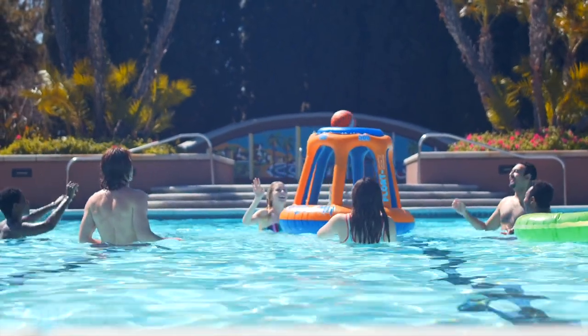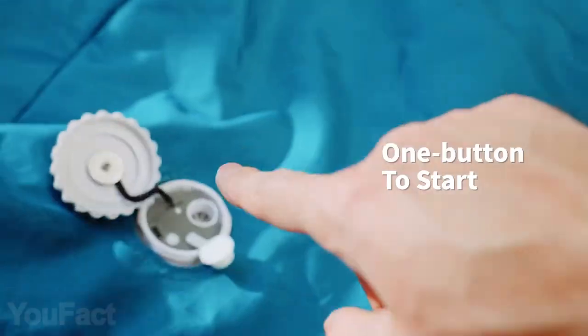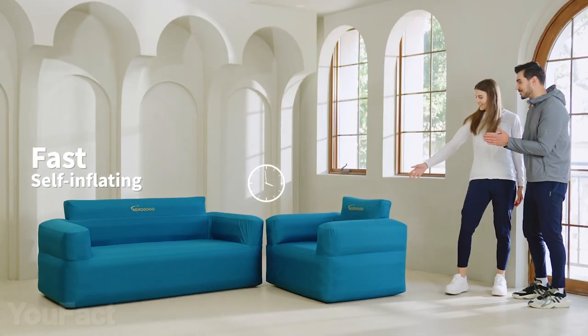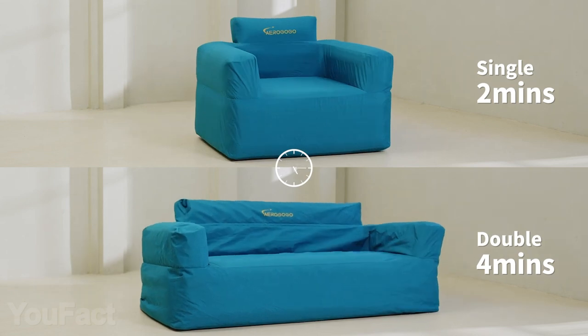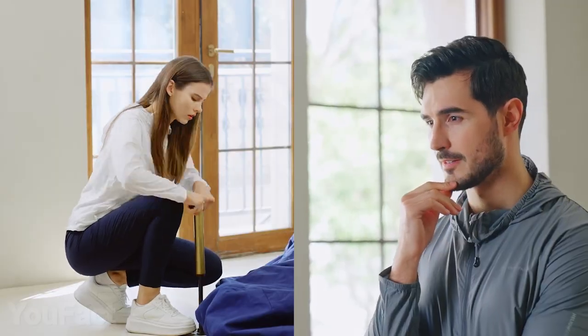There's a big party by the pool and you need some additional seats? You'll get them without breaking a sweat. All you need to do is press a button — in two minutes you get an armchair, or four minutes if that's a sofa. The secret is a rechargeable air pump, so no more manual inflating.